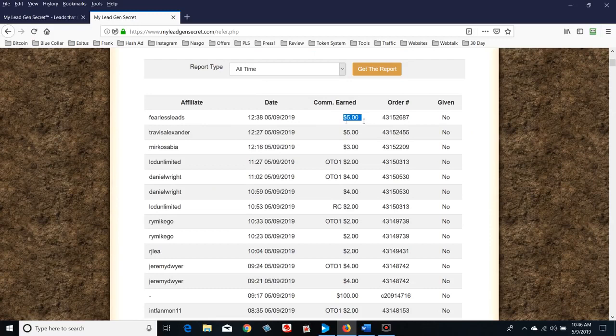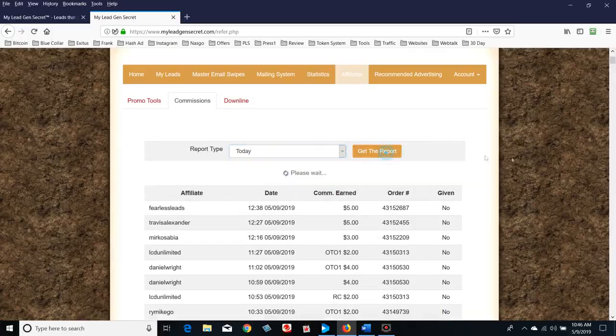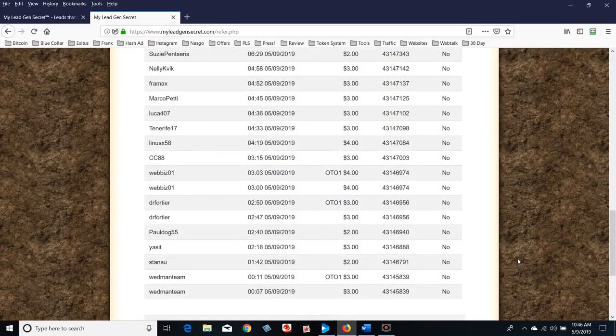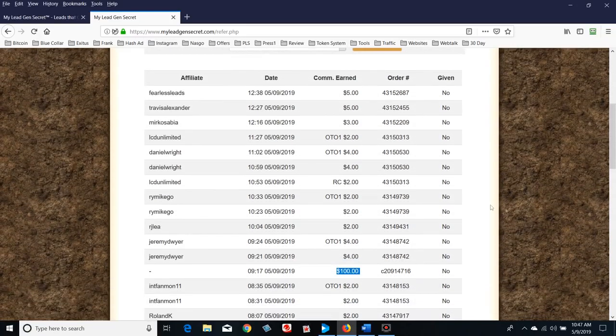The commission report breaks it all down — it shows you five bucks, who it came from, time and date stamped, and the order number. You can click 'today' and generate a report. So far today you can see I've made two hundred twenty-one dollars in commissions — which, like I said, is not why I'm using this service. There's a hundred dollar bill right there; you get that bonus if you sponsor five people in a week, Monday through Sunday at midnight.